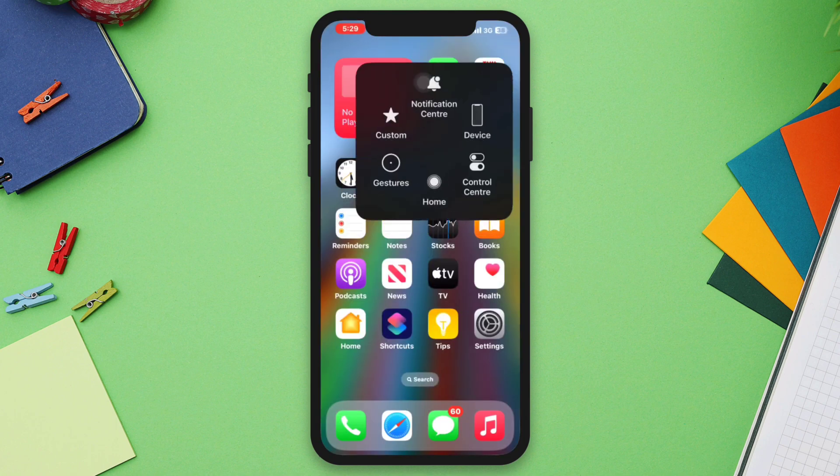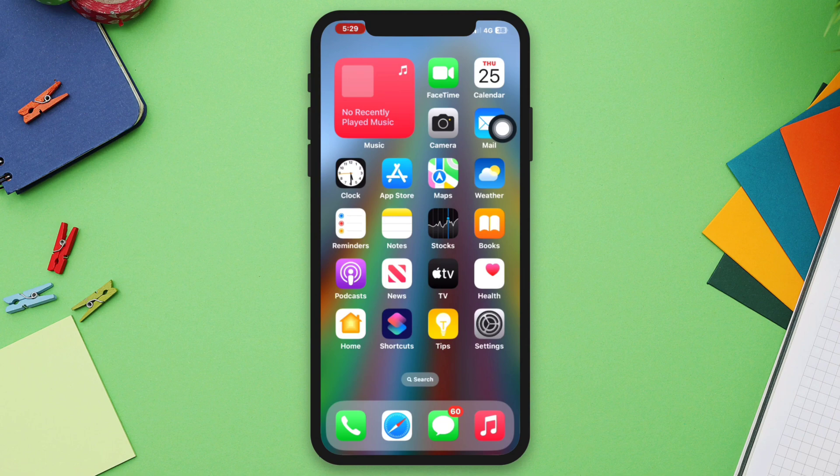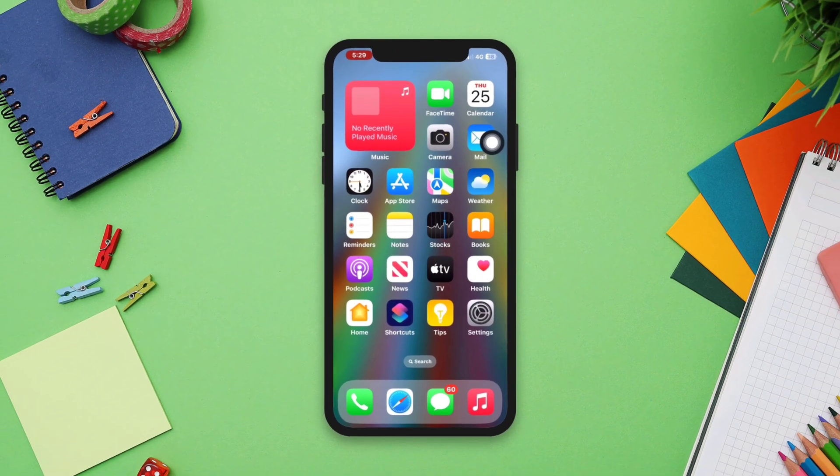After that, try to restart your iPhone, then check your issue. If none of these steps resolve the issue, please let me know in the comment section. Thanks for watching.